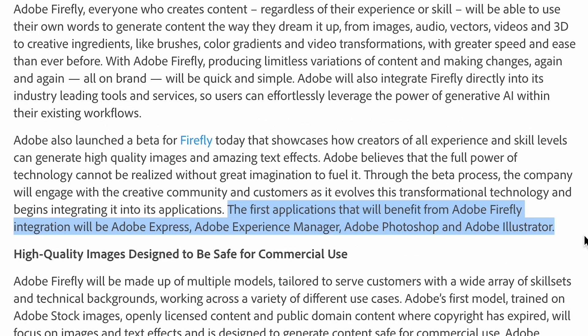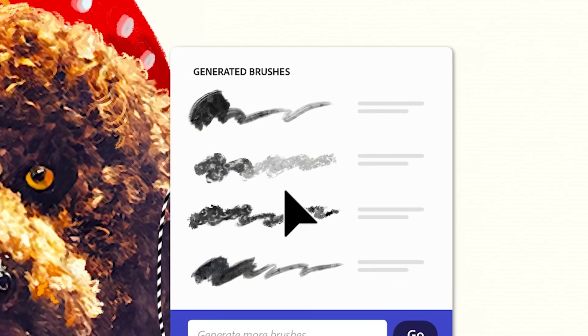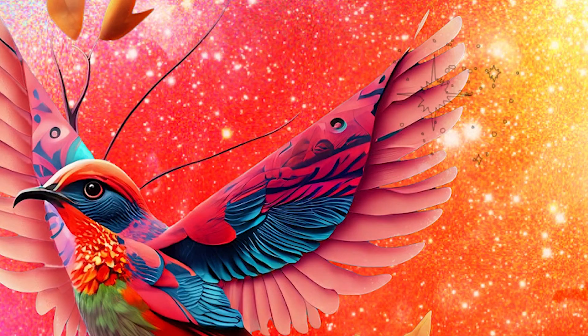Adobe are rolling this out to Adobe Express and Adobe Experience Manager as one of the primary areas for this technology. They are rolling it out to Photoshop and Illustrator too, but it's not clear what functionality it will have in those programs — they're a little loose on that detail. In the video you can clearly see it's using Adobe Express for some of this AI magic, which is the slimmed-down, basic version of Photoshop and Illustrator combined that anybody can use, and Firefly is going to be integrated into that.